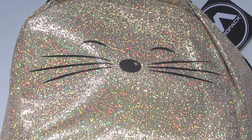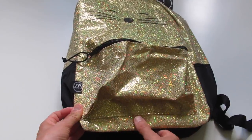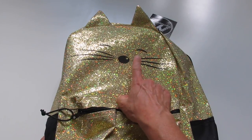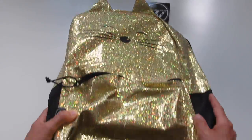See how sparkly it is? This is a sparkly gold backpack that features a cat's face on the front of it, with the eyes, nose, and whiskers, and also cat ears on top of it.